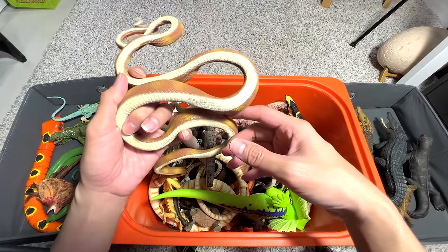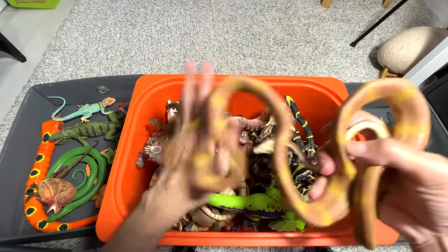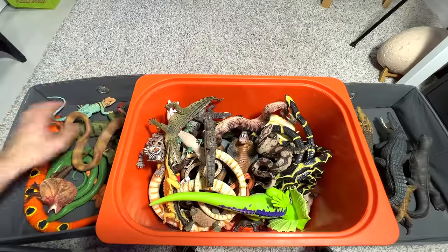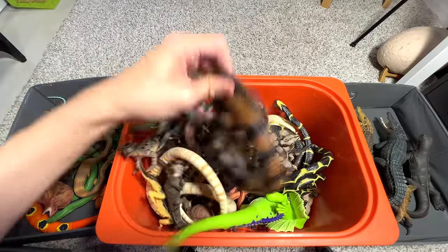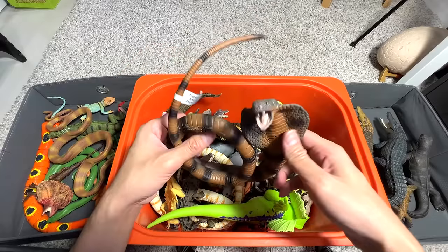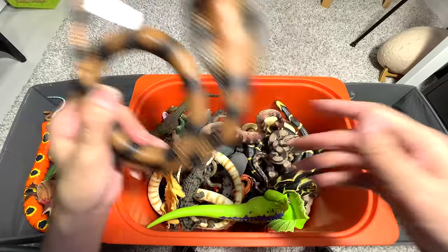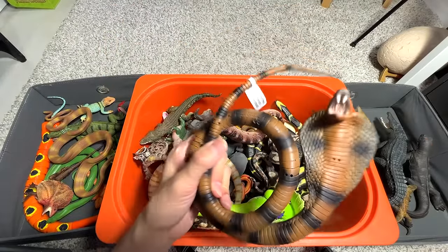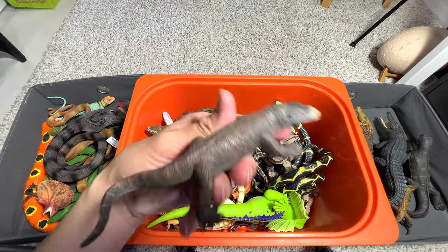Right over here, I think this is a constrictor — an Amazon tree boa. Amazon tree boas also feed on birds and little animals; it's a really beautiful snake. Next, we have a king cobra. Cobras — there are over 270 species out there. Some species are able to spit venom up to about 8 feet away.